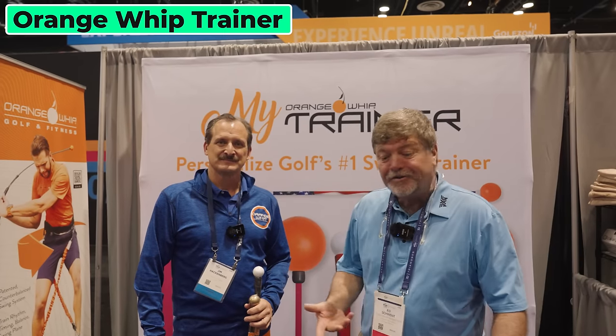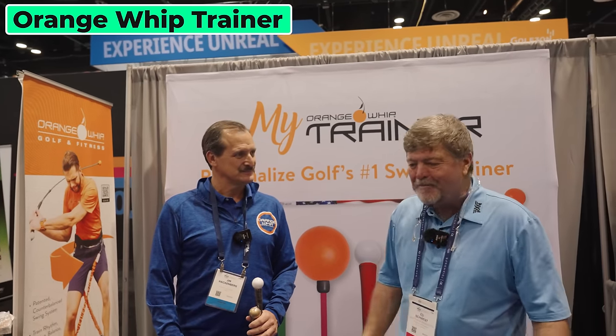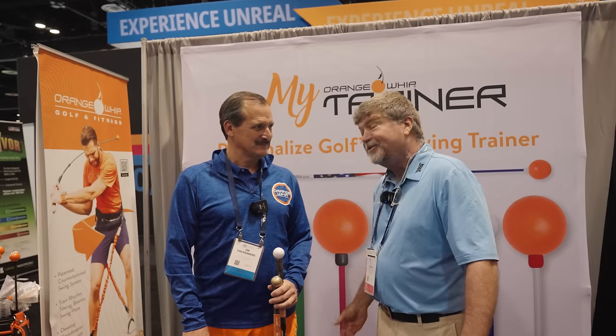Patrick and I are here at the Orange Whip booth. They've been in business 16 years, and I've probably been using the Orange Whip that long — I'm an early adopter. It's one of my favorites. Most people who watch me know I'm not into a lot of training aids — I use alignment sticks and the Orange Whip, and that's about it. Simple.